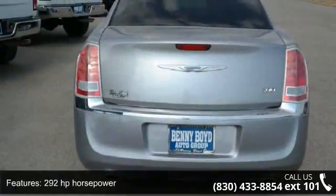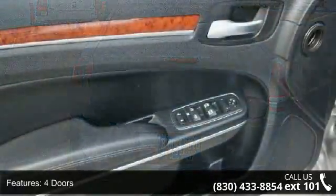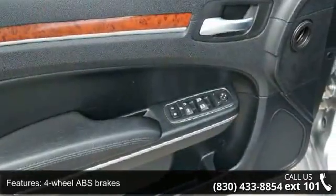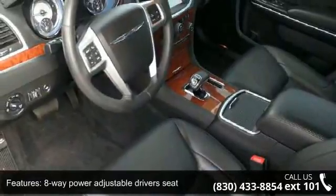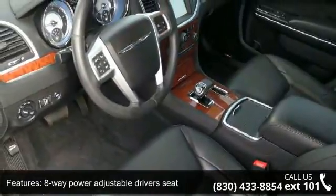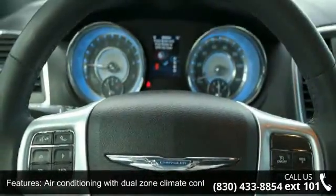This vehicle's top features include Driver Convenience Group, 292 horsepower, four doors, four-wheel ABS brakes, eight-way power adjustable driver's seat, air conditioning with dual-zone climate control, audio controls on steering wheel, automatic transmission, Bluetooth, and analog clock.